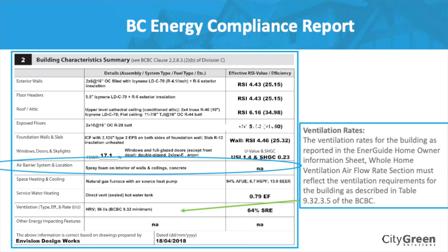One of the things the compliance report asks is: what's your air barrier system and location? Is it poly? Spray foam on interior of walls, ceilings, and concrete? You have to list that in the report. If it's something different, you have to list it.